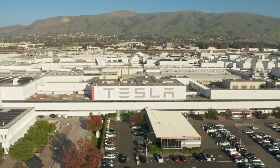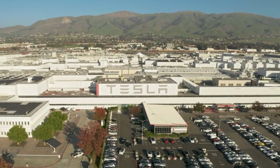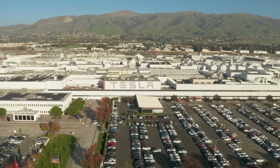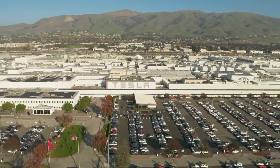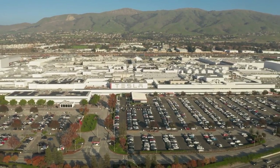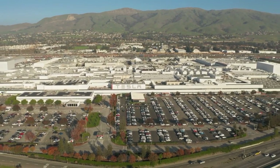Welcome back to our channel. Today we're exploring the cutting-edge world of the Boring Company and uncovering why their tunnels are designed to be smaller than traditional ones. The Boring Company, founded by visionary entrepreneur Elon Musk, aims to revolutionize urban transportation.